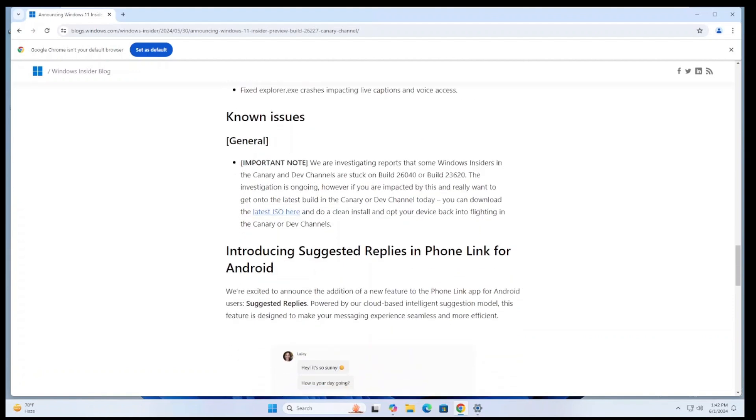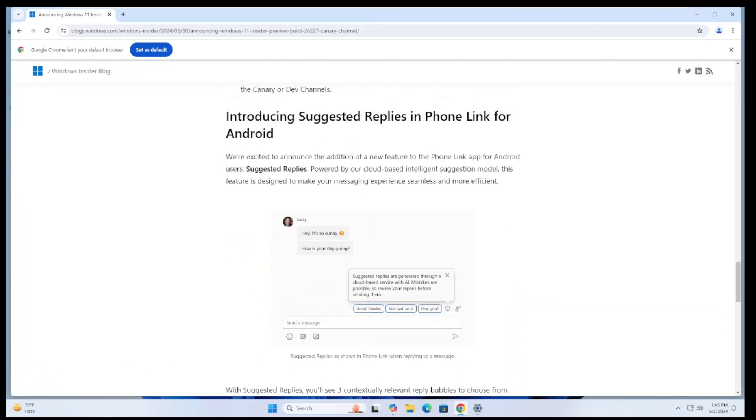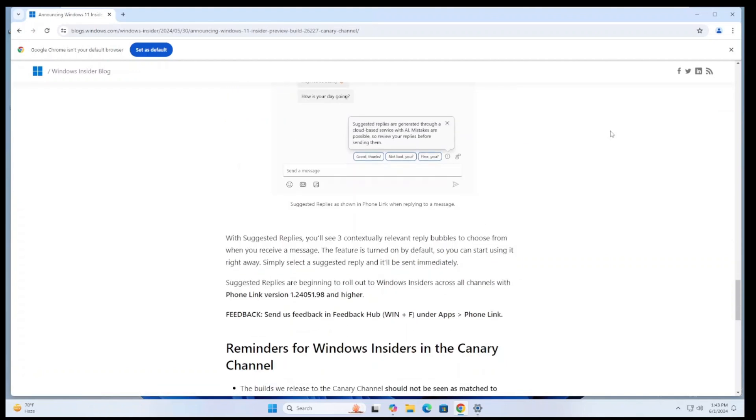As for known issues, some users in the Dev and Canary channels are reporting they can't update from previous builds like 26040 or 23620. If you want to try out 26227, the article has a link straight to the ISO, and you can also use UUP Dump to get the latest ISO. They're also introducing suggested replies in Phone Link for Android — AI will suggest responses based on ongoing conversations, so if you weren't lazy already, you probably will be now.